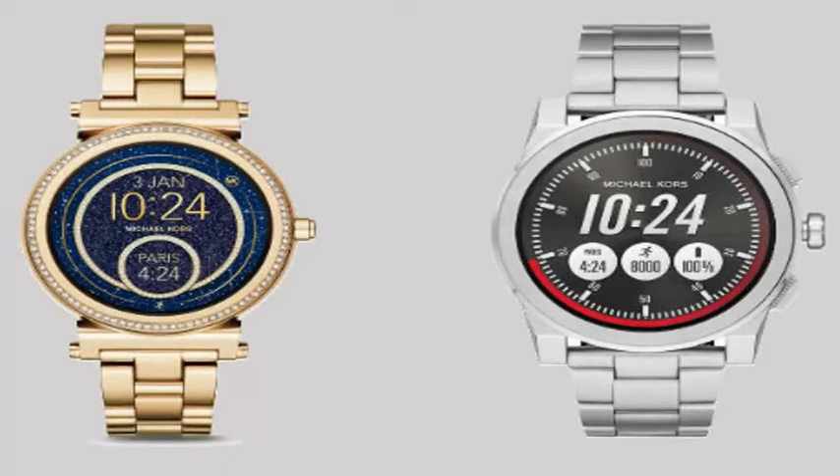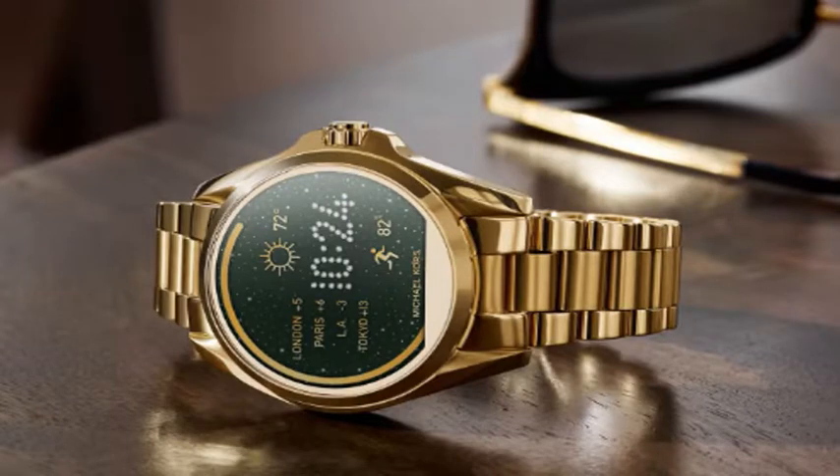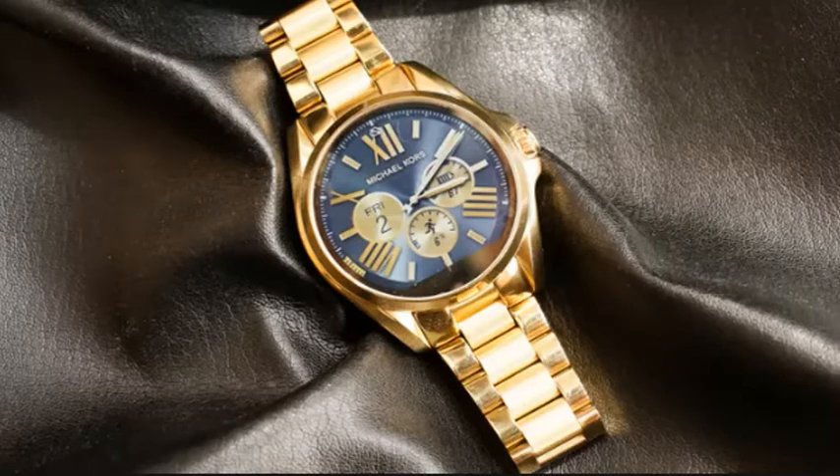There isn't pricing for the smartwatch just yet, but Michael Kors is going to be offering the Access Sophie 2.0 this summer in four different color schemes: silver, gold, pink, and pink silver.